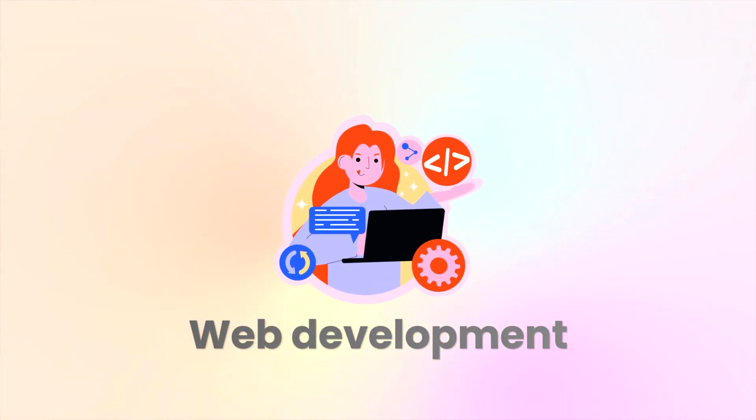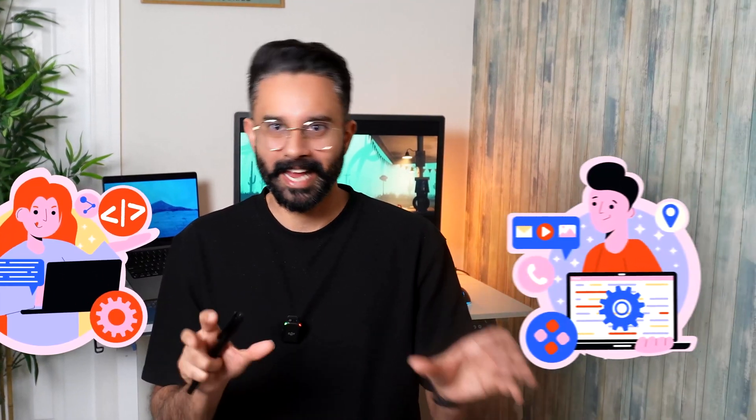Skill number one: web development. This channel is all about web development. You can divide web dev into two sections — making websites and making apps. A website is a simple page where you don't need to have access and it doesn't require a database. An app is something more dynamic — it has databases, you need some kind of access to use it. Nowadays, we're using web apps, and there are different frameworks you can use to make those web apps.